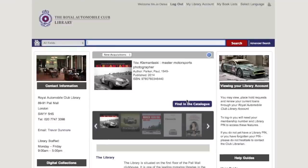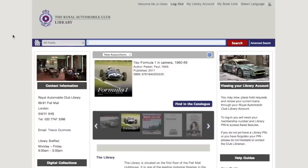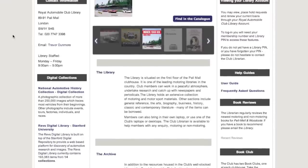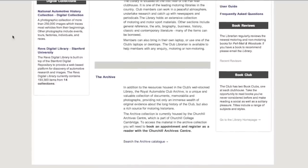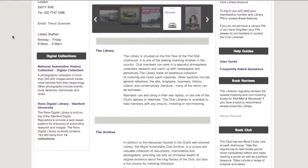Once you are logged in to the library system by entering your membership number and PIN, you are then able to search all titles available in the motoring collection. If you scroll down, you will see there is the online carousel, more library information, information on the archive and how you can access the archive and search all club topics, latest information on the book club and the latest book review.